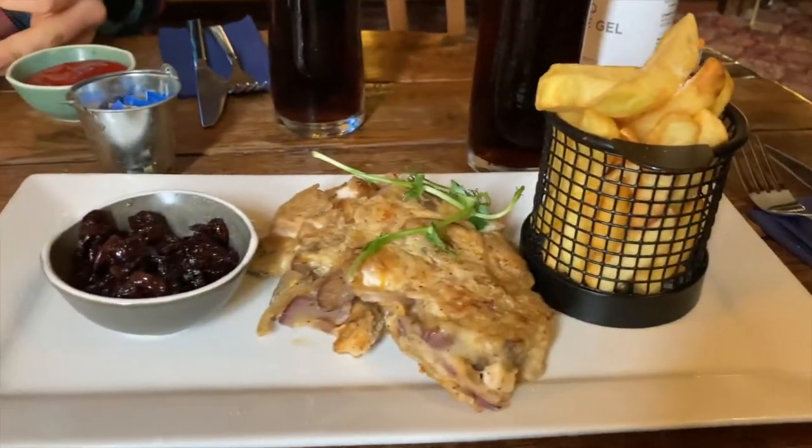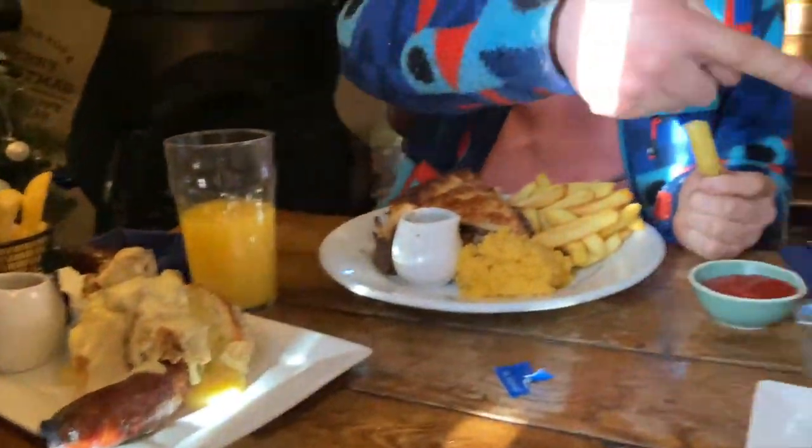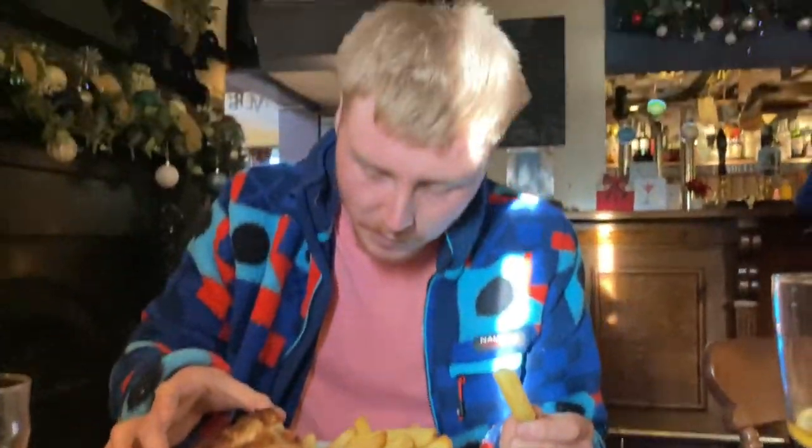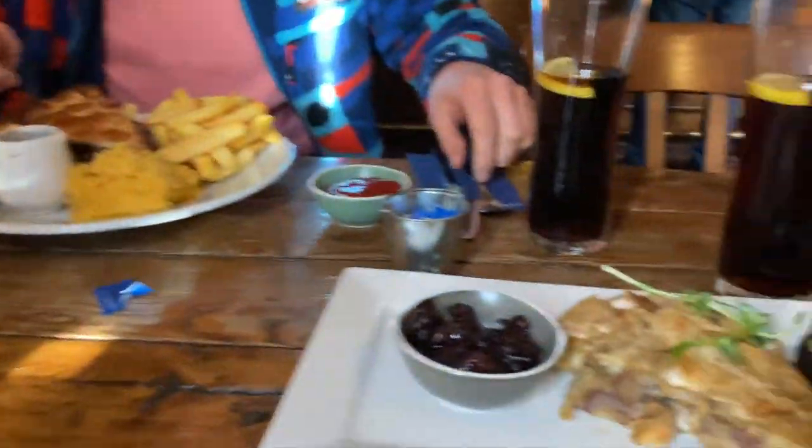I'm starving. Look at that — turkey fritters! The food arrived and oh, it smells gorgeous. They're lovely.